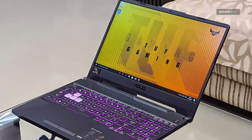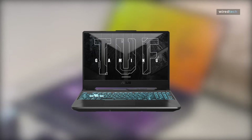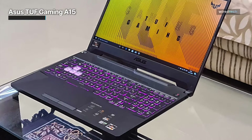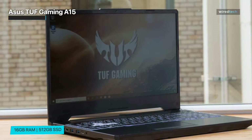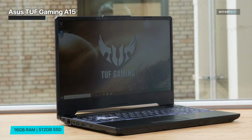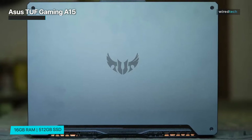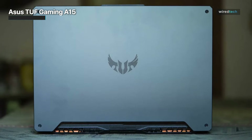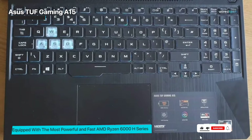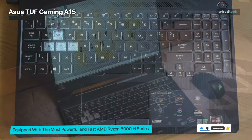The ASUS TUF Gaming A15 is affordable for gamers looking for a powerful and reliable gaming laptop. It features a 15.6-inch Full HD 144Hz display with Adaptive Sync technology for a smooth gaming experience. The laptop is powered by the latest AMD Ryzen 6000 Series 8-core Ryzen 7 6800H processor, which offers superior performance compared to the Intel i7-11370H.